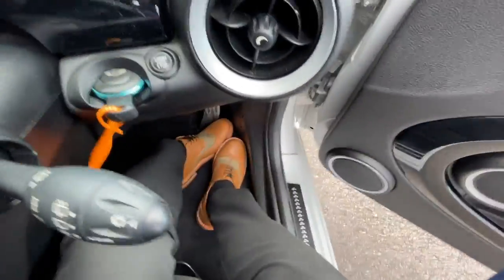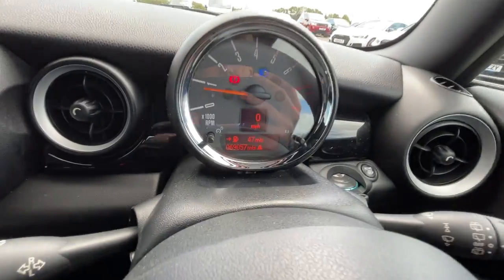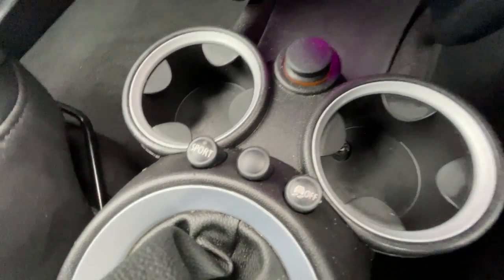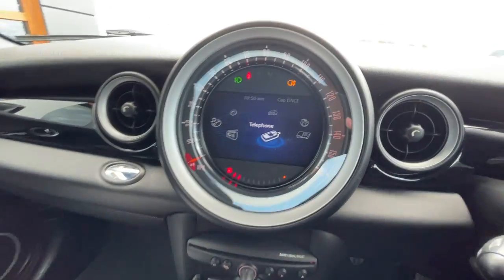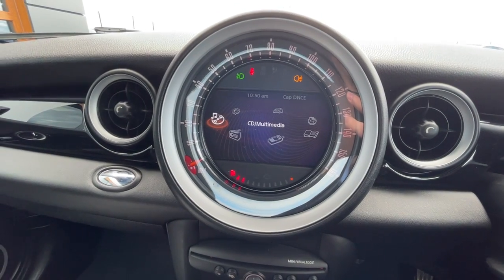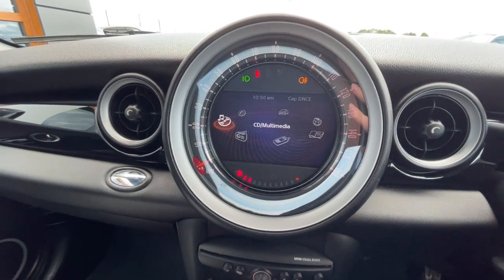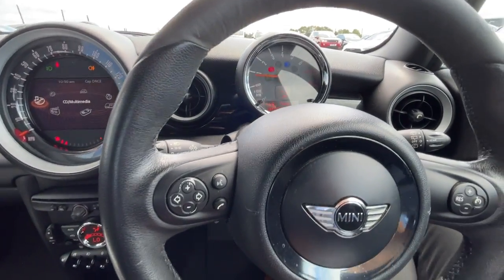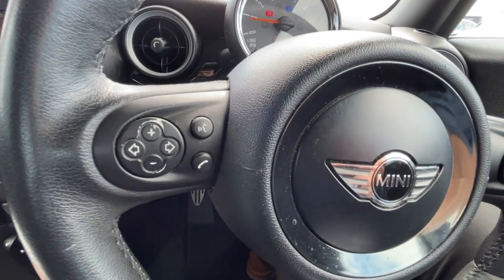It's got a keyless button, push to start. 69,057 miles on the clock. Manual transmission. It's also got a sport mode. It's got Mini Connected multimedia, Bluetooth hands-free with USB audio. It's also got voice control.